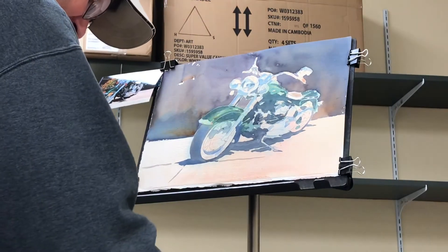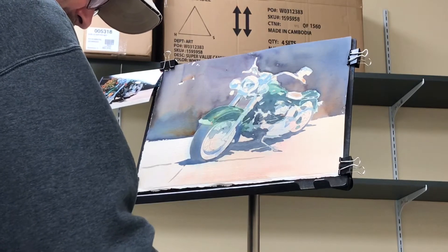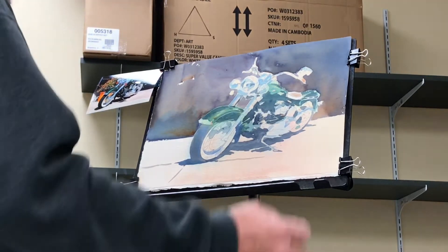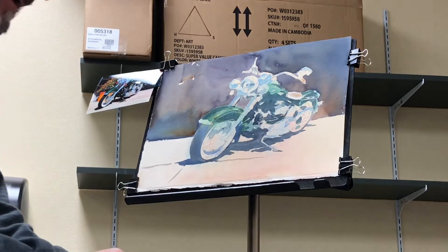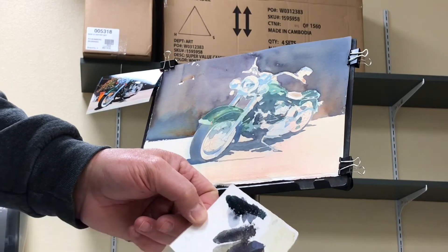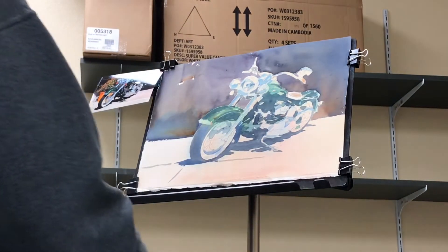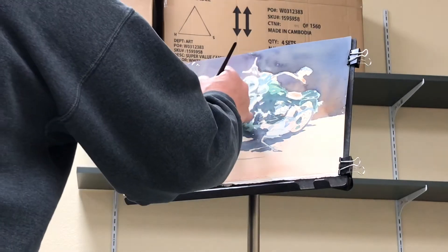For a good dark, I like to mix up alizarin crimson and phthalo green. That gives you a nice vibrant black — you can see that right there — without being lifeless. So I'm just going to take that and come in here and start developing my darks.